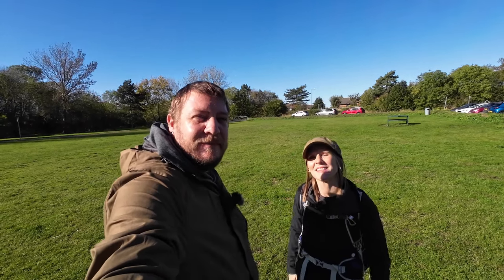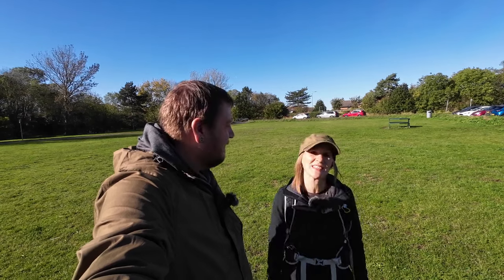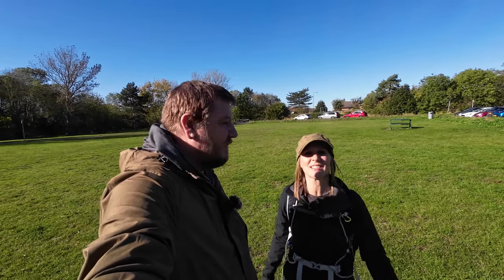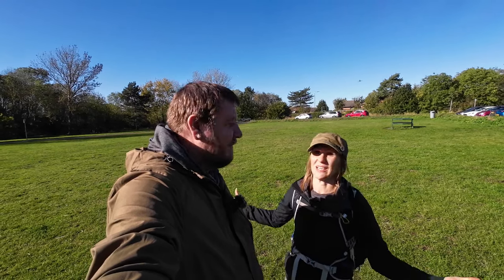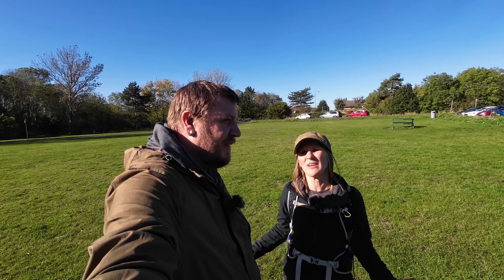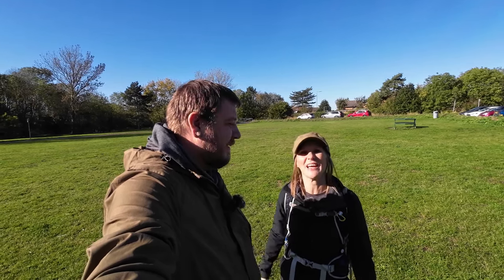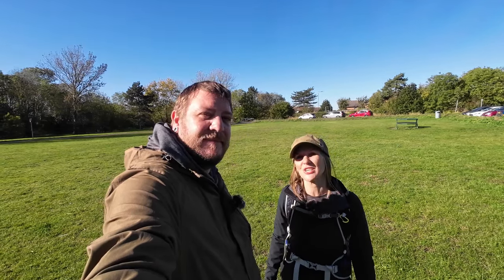Hi, this is Exploring with Emma and Stu. Today we are here at Hornchurch Country Park on the outskirts of London, which today is enjoyed by families, dog walkers, fishermen, and people looking for a nice day out. But once it was actually the area of one of Great Britain's most important military airfields. Today we're going to take you for a little look around RAF Hornchurch.